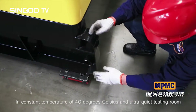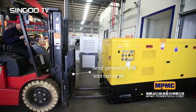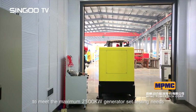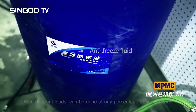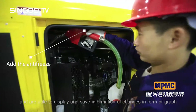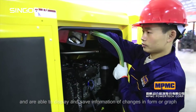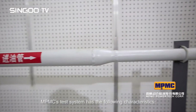Set in a constant temperature of 40 degrees Celsius and an ultra-quiet testing room, the facility meets testing needs for generators up to 2500 kilowatts. With different loads, sudden load and sudden offload tests can be performed at any percentage, and changes in waveform or graph, recovery time, and curves during loading can be displayed and saved.